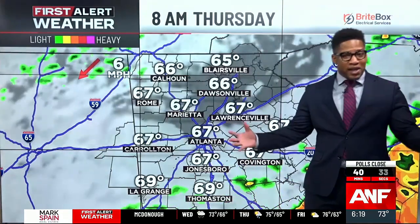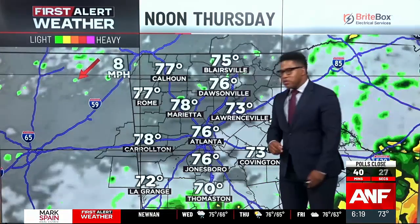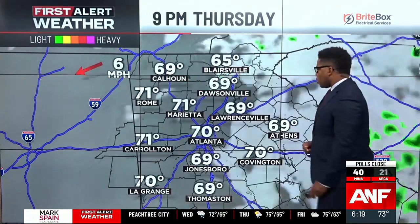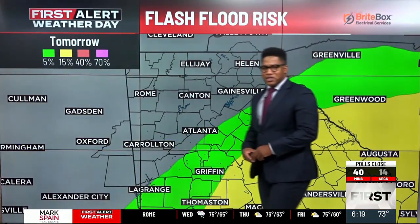We get some breaks in the clouds and we clear out, but clouds build back in to start off your Thursday morning. A spotty shower can't be ruled out for the morning commute, but most of us tend a little bit drier. Temperatures try to rebound as we push into the afternoon as we get some breaks in the clouds, and then we'll lower those rain chances as we head into the evening. Still dealing with the south breeze, and those overnight temperatures will be on the milder side.